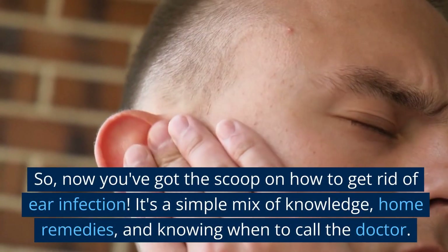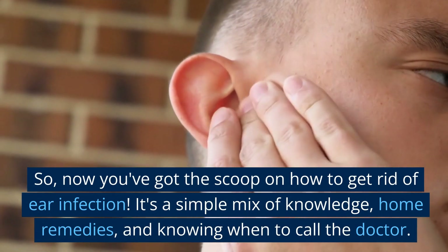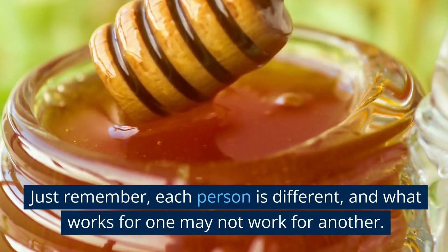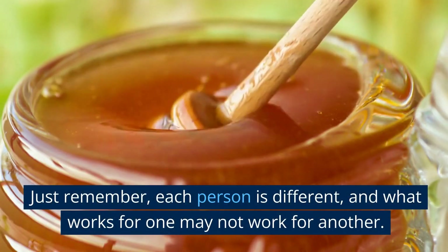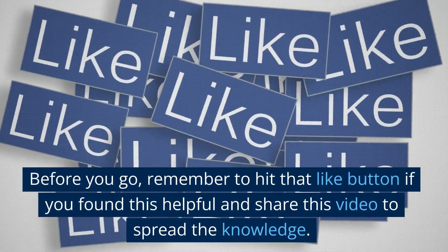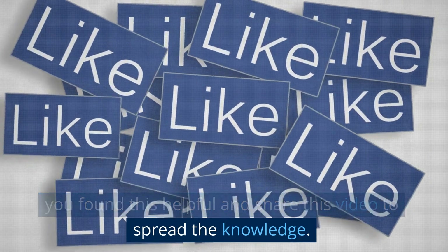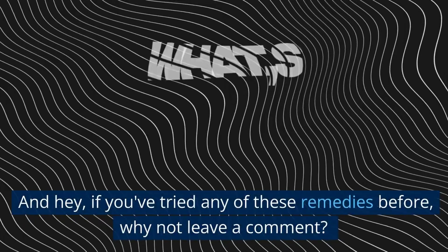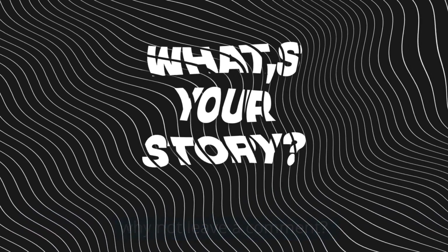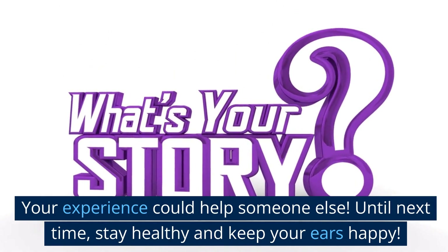So now you've got the scoop on how to get rid of an ear infection. It's a simple mix of knowledge, home remedies, and knowing when to call the doctor. Just remember, each person is different, and what works for one may not work for another. Before you go, remember to hit that like button if you found this helpful, and share this video to spread the knowledge. If you've tried any of these remedies before, why not leave a comment? Your experience could help someone else. Until next time, stay healthy and keep your ears happy.